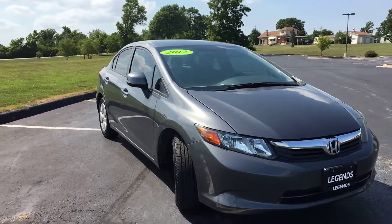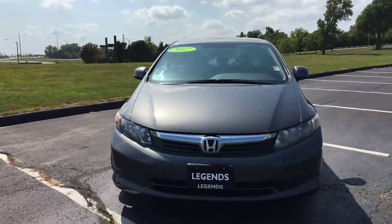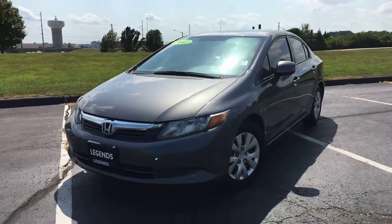As you can tell, it's a pretty nice car inside and out. And like I mentioned earlier, it's a great fuel-efficient vehicle. Come check it out today at Legends Toyota of Kansas City, off of I-435 and Parallel Parkway.